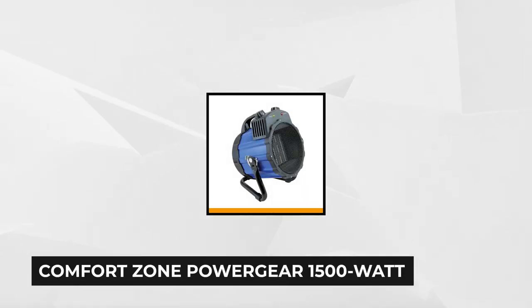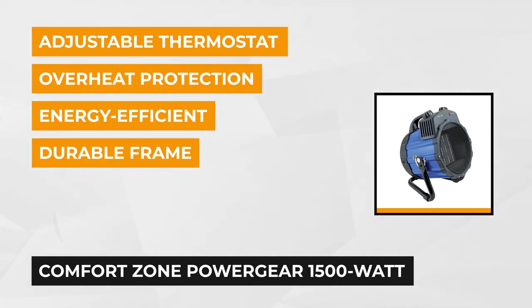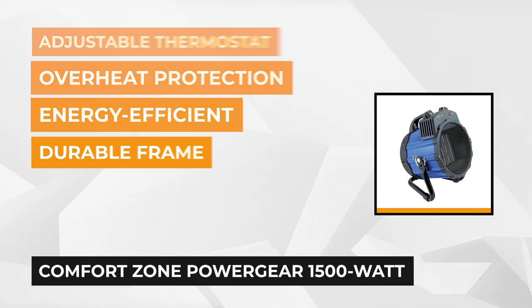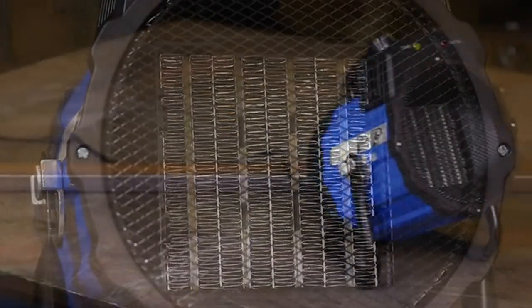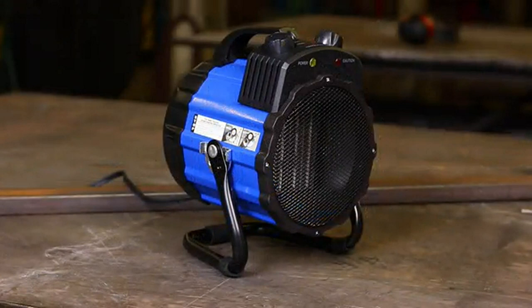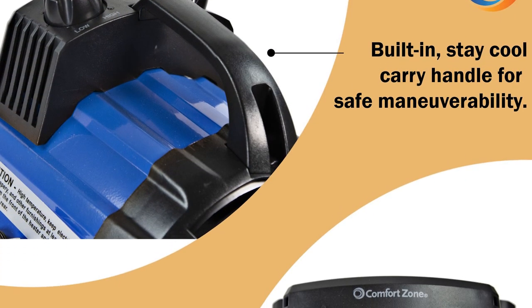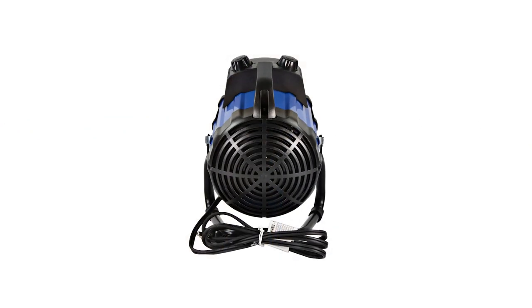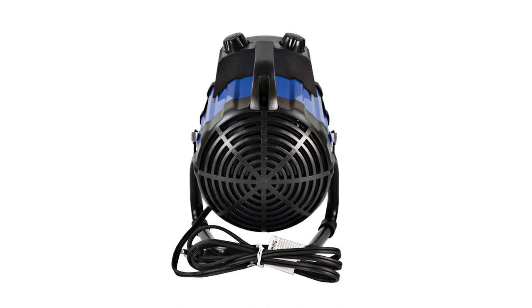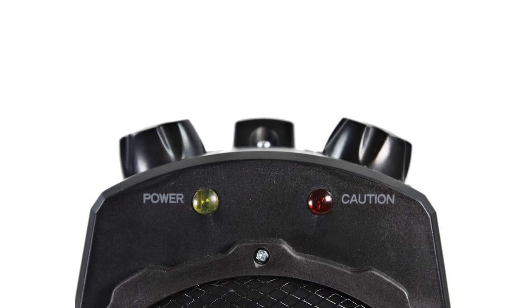At number three is the Comfort Zone Power Gear 1500-watt Portable Ceramic Utility Heater with pivoting cradle base in blue. We all want to work in a comfortable space with no unnecessary noise and the perfect temperature to move and work freely. This product is one of the top five garage heaters because it provides the comfort and convenience we need, and customers are happy and satisfied. This heater has assembled dimensions of 9 by 8.75 by 9 inches and weighs 4.9 pounds. It may be small, but it has a powerful energy-efficient ceramic heating element. It features a highly durable metal frame designed to withstand regular use, and a sturdy pivoting cradle base that directs heat and airflow wherever you need it. It is ETL listed, confirming it's a safe and quality product.